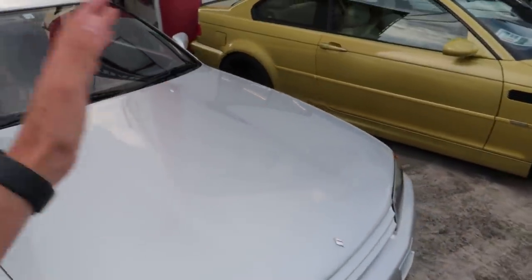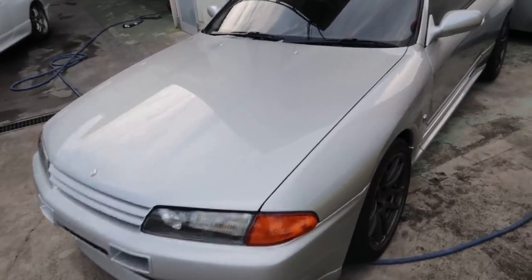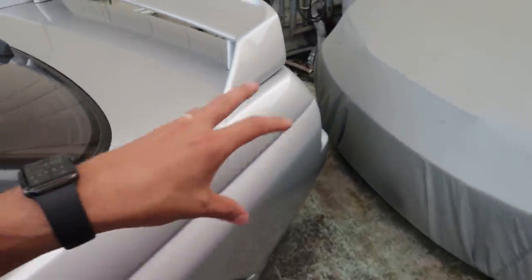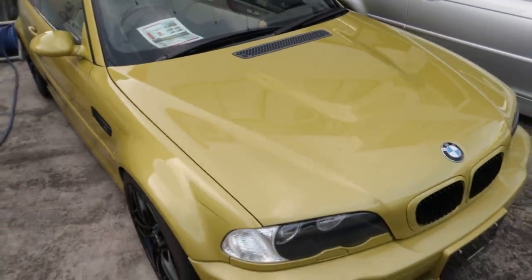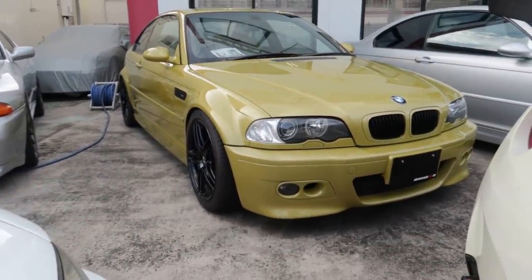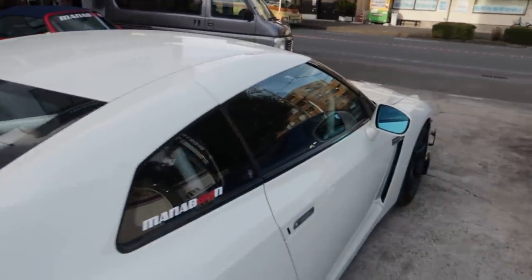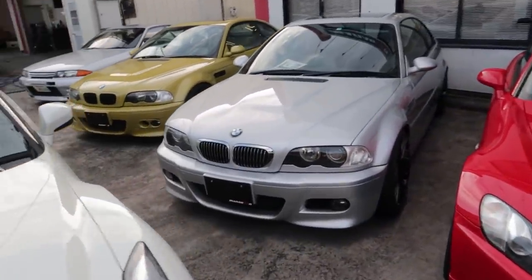There's a super clean 32 GTR here - this thing's nice. All original interior, still got the Sony CD deck control unit where the drink holder is, which was a factory OEM option designed and moulded to fit in there. Very clean. Nice Bride Zeta 3 seat in there too. And there's a nice BMW M3 E46 - look guys, I'm starting to learn my BMWs. Are you proud of me? I feel like you guys should be patting me on the back right now.